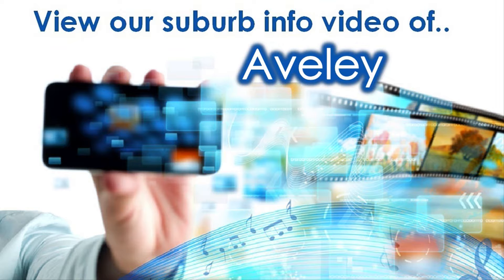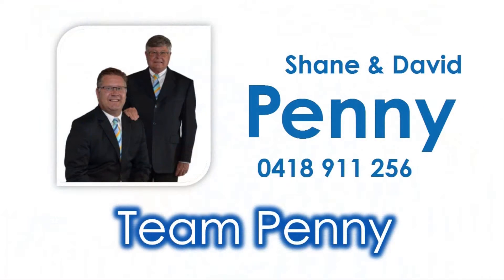View our accompanying Suburb Virtual Tour information video specific to Averley and contact Shane or David of Team Penny to reside in this most sought after locale today.